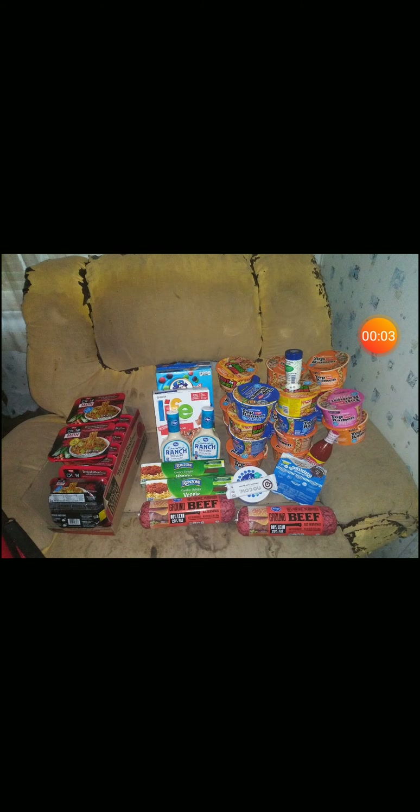Welcome back with a coupon haul — this is quite a large one. For starters, what's not in the picture is two things: a cat litter that was on the mega sale, 9.79 retail, 9.49 on card, mega sale makes it 8.99, and one of the ramen noodle bowls we'll get to in a bit.